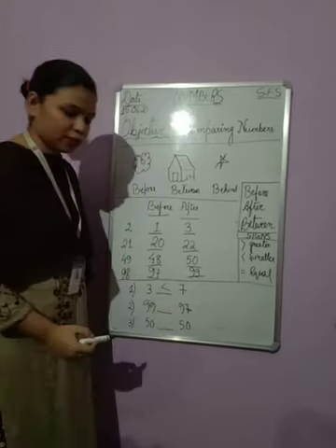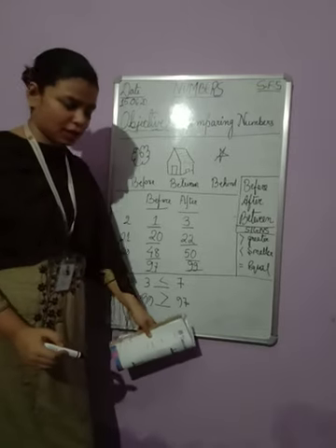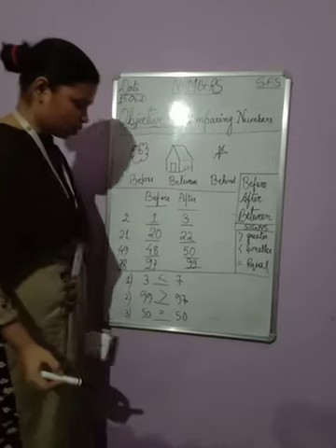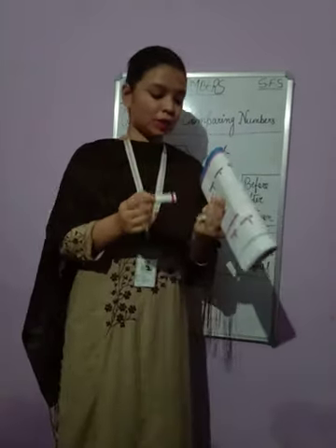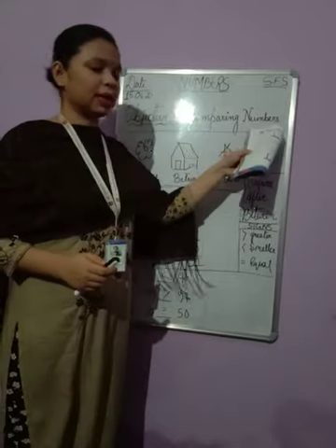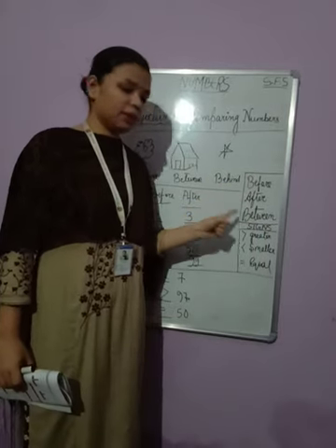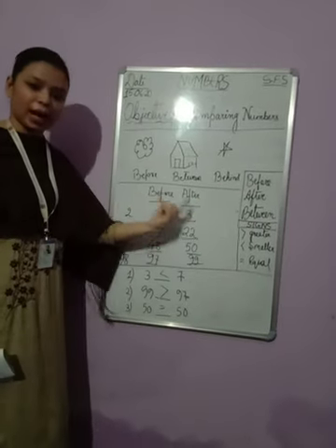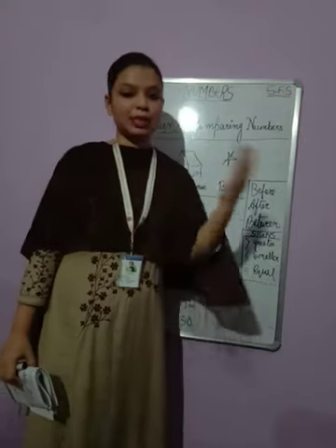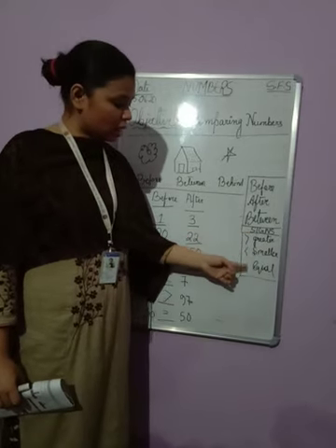99 and 97 — which is bigger? 99. So I will put the greater-than sign accordingly. The third example: 50 and 50 — which is bigger? Both are equal, so I will put the equal sign. In this way we can compare numbers using these signs. Comparing numbers tells us about the position of the number using three words — before, after, and between — and we can find the before and after number of any given number. We can also compare which is the bigger number, which is the smaller number, and which are equal, using the three signs: greater, smaller, and equal.